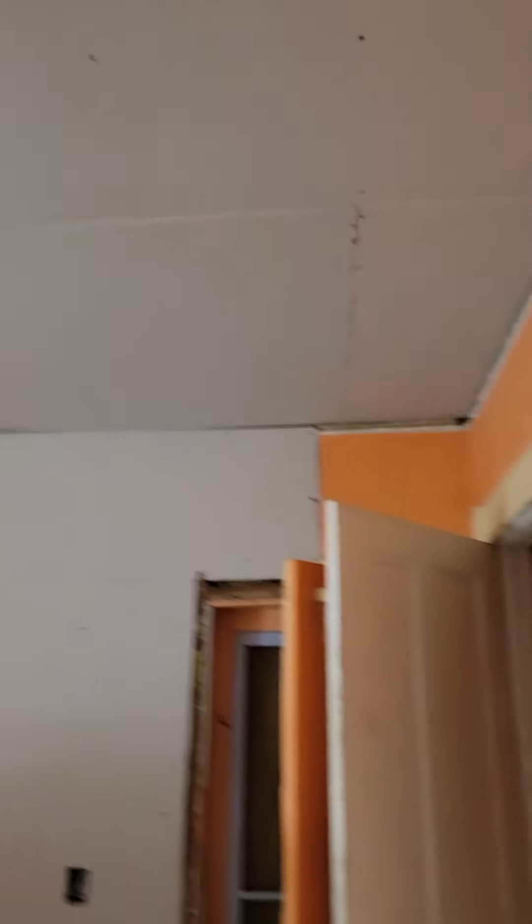And then, a ceiling up here. It's just a little bit more finishing, but they've got it almost all hung. We are doing phenomenal here.